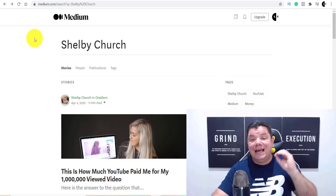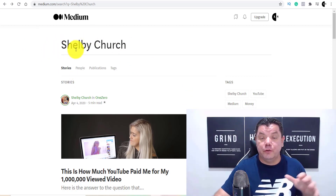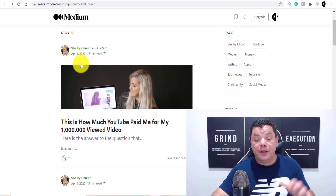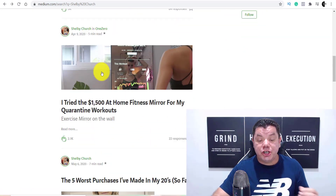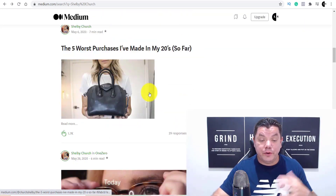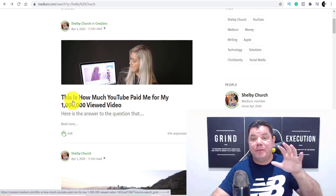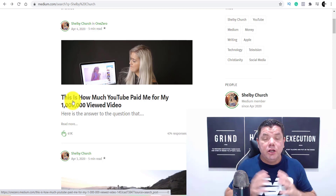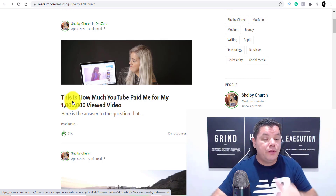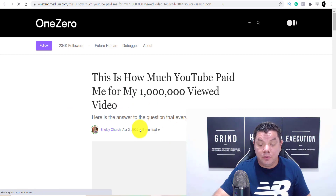Some of you may have heard of a YouTuber called Shelby Church. When you scroll down, you can see she's been doing this since April 4th, 2020. She's got a few articles on medium.com and you're not going to believe how much some of these have actually made her. When you click onto this article, you can see it's based on a video she made — and she hasn't used her channel to push views onto Medium. This is all organic traffic with no following on Medium.